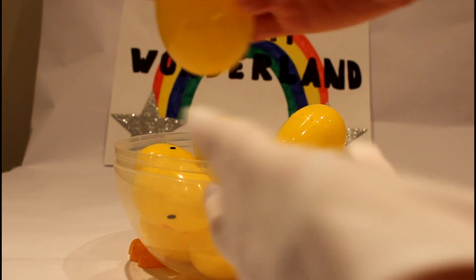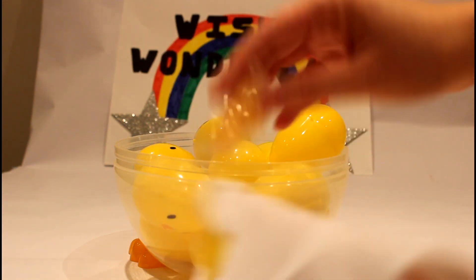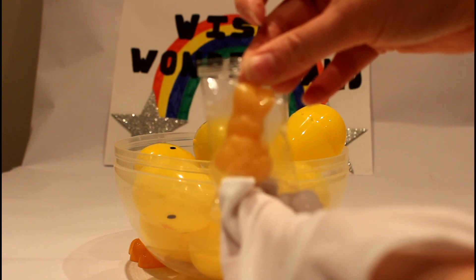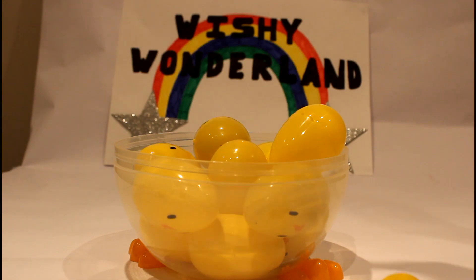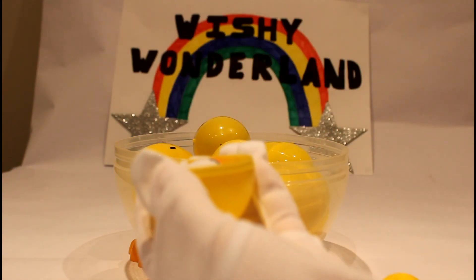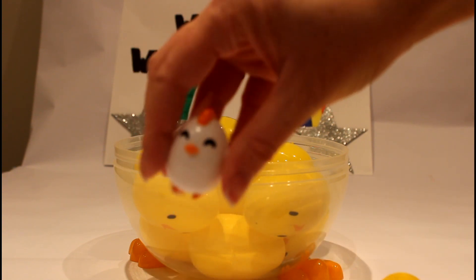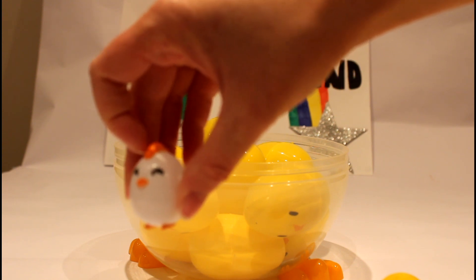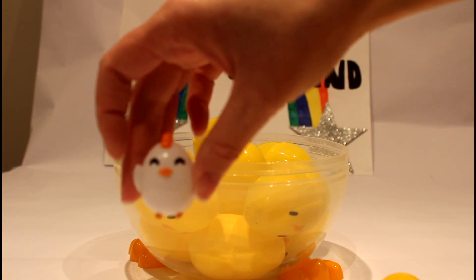Okay, egg number four! What's inside egg number four? Let's have a look! Oh, it's a lovely gummy Easter bunny! That will be so nice to eat later! And number five! We've got... Oh! It's such a cute little Easter chick! It's white, and then it's got these cute little orange bits, a little bit of orange hair at the top, an orange beak, and tiny little orange feet! He's so cute!